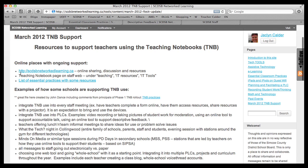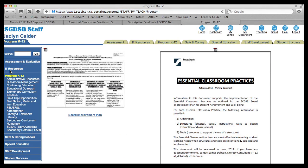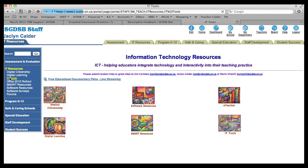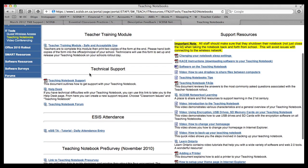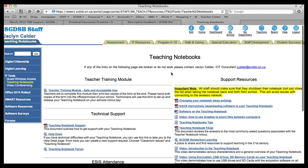The other place online that could be accessed to support teaching notebook use is the staff web. If you go to the staff web and navigate to Teaching and IT Resources and IT Tools, you'll see there's a page on teaching notebooks. On this page there are all sorts of support pages, support forums, how-to videos, how-to PDFs, documents, links — all sorts of important tools and supports that can help teachers in using the devices.